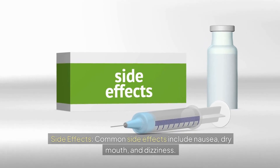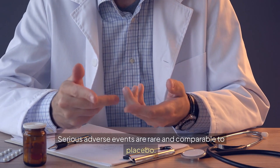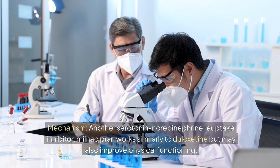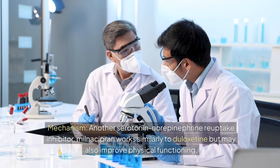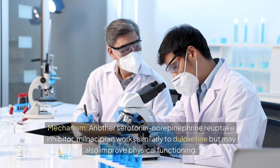Common side effects of duloxetine include nausea, dry mouth, and dizziness. Serious adverse events are rare and comparable to placebo. Milnacipran is another serotonin-norepinephrine reuptake inhibitor that works similarly to duloxetine, but may also improve physical functioning.